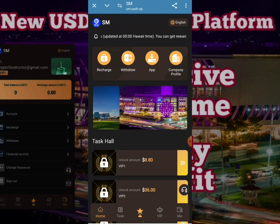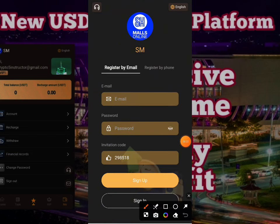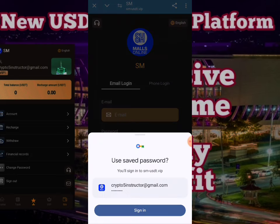When you click on the link given in the description, you will see the interface like this. You just have to enter your email, enter the password, add the invitation code, and click on the sign up button. When you click on sign up, your account will be created. I have already made my account.